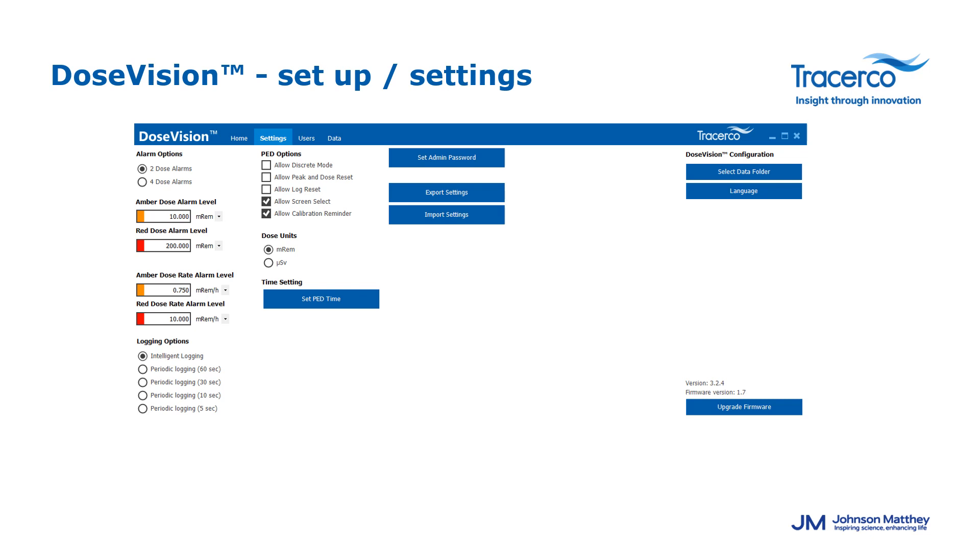In DoseVision's setup and settings, the alarm options on the left-hand side allow you to configure PED alarms. You can choose either 2 or 4 alarm levels; if fewer alarms are required, set 2 or more alarms at the same level. The PD Plus and ER Plus are the only two PEDs that allow pop-up messages when an alarm is triggered. For 4 dose alarm levels, the four colors are yellow, amber, red, and crimson. If only 3 levels are needed, set red and crimson to the same value; for only a red alarm, set amber and red to the same value.